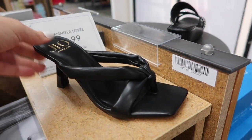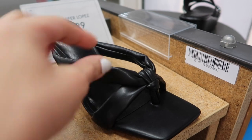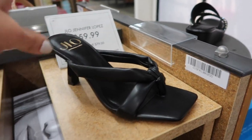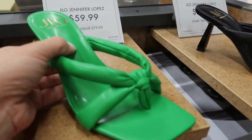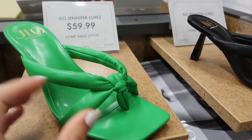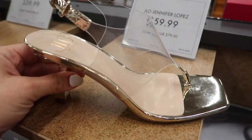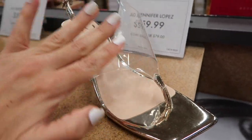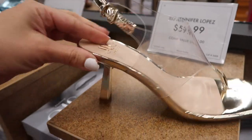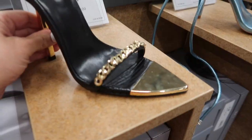New little thong sandals from Jennifer Lopez — they have the square toe, little faux leather but super soft with that knotted detail in the black and then also in the green, which is really popular for spring and summer 2022, and they're $59.99. Here's a new little clear heel from Jennifer Lopez — has that square toe, this is all clear with the little ankle strap and it is gold detailing all around, these are $59.99.